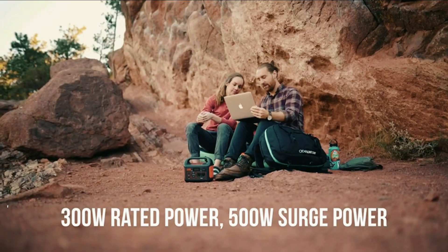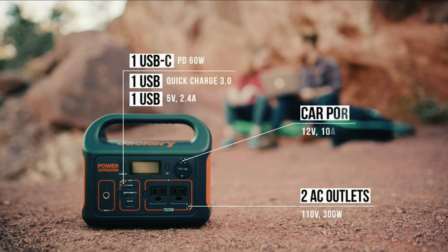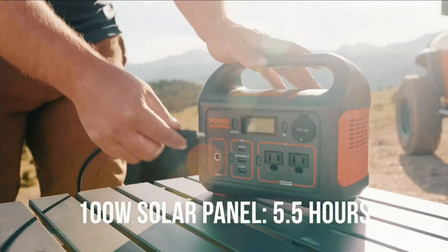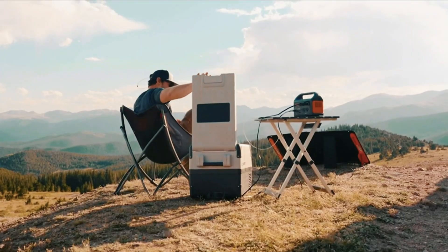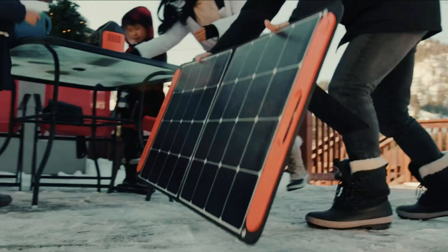Power all your devices simultaneously with the two AC outlets delivering 300W, the PD-60W USB-C port, fast charge 3.0 port, USB-A port, and DC car port. For eco-conscious users, the power station is compatible with the Jackery Solar Saga 100 solar panel, utilizing the integrated MPPT controller for optimized power generation. Experience reliable and efficient power with the Explorer 300 Power Station.